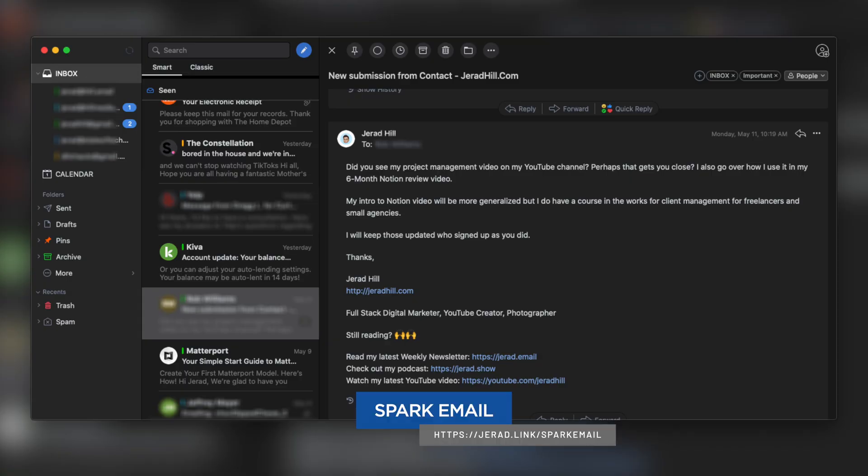Email applications that integrate calendar and a handful of other things make it harder because in order to see your calendar you have to get into your email application. For me, I keep my calendar separate from my email. I do use an application called Spark, which I can get to my calendar from within, but I keep my calendar separate so I can look at it without having to see my email.